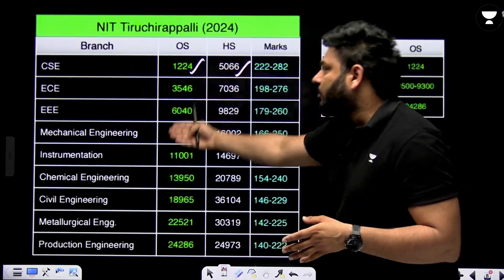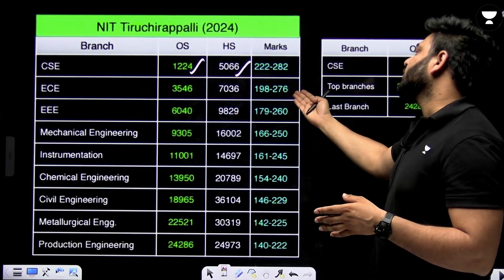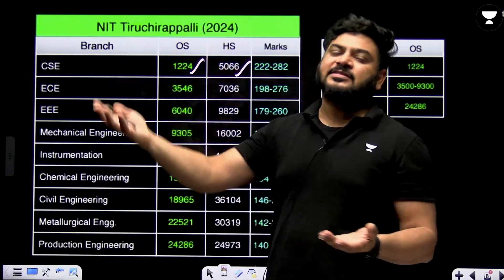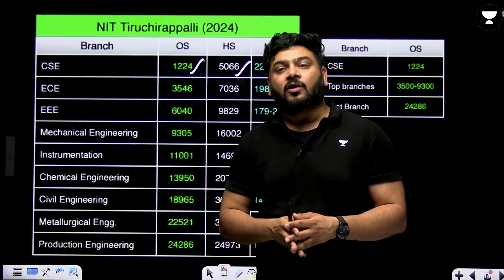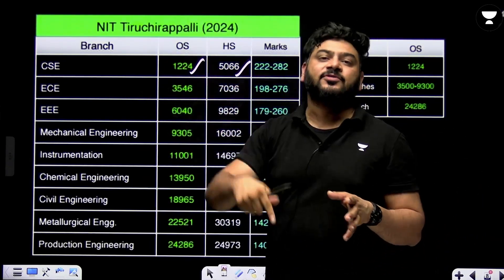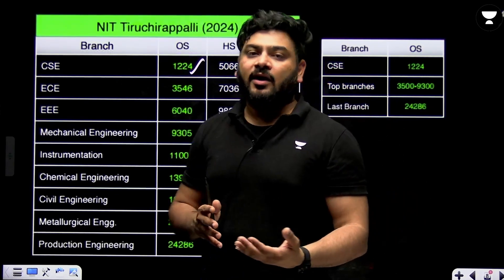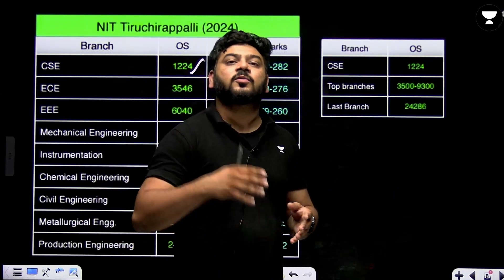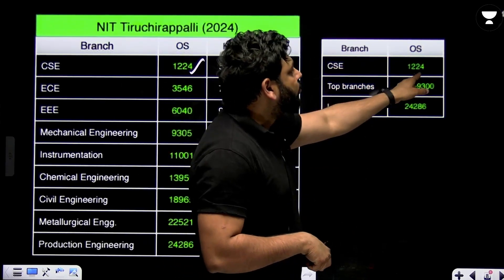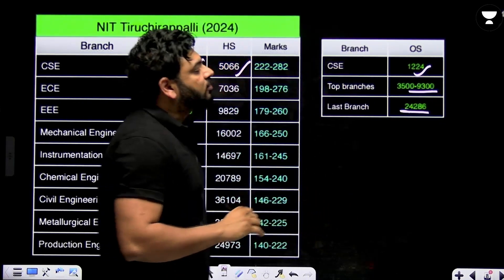For other branches at NIT Trichy 2024: ECE had ranks in the range of 3546 to 37036. The important note is that marks and percentile may vary, but ranks will remain nearby year to year. Also, this PPT will be linked in the description so you can download the PDF and check cutoffs as per your convenience. Overall at NIT Trichy, CSE closes at rank 1224 for other state, top branches up to rank 9300, and the last branch closed at rank 24,286.